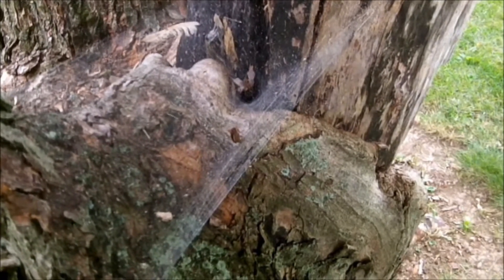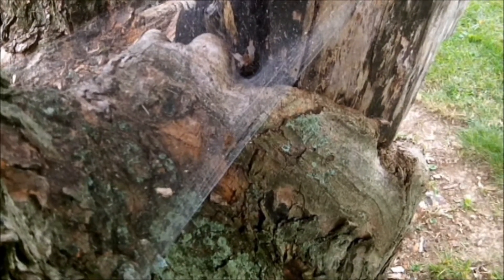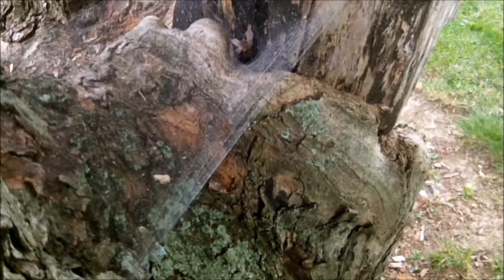Check out this insect on the spider's web — it will start moving and the spider will come out and bite him. Now the insect will be paralyzed here in a few minutes.